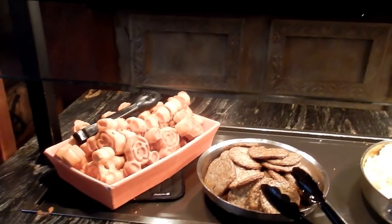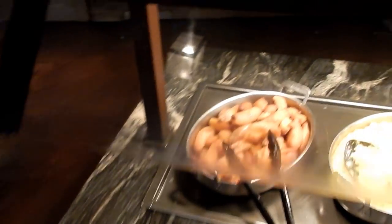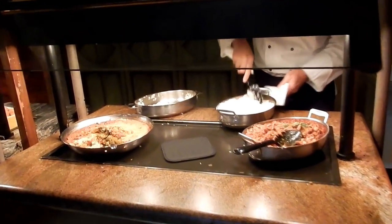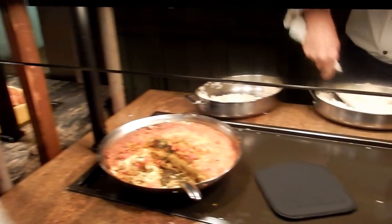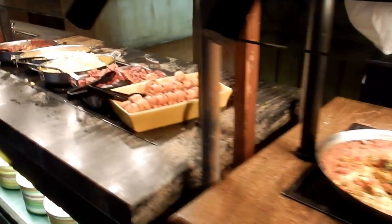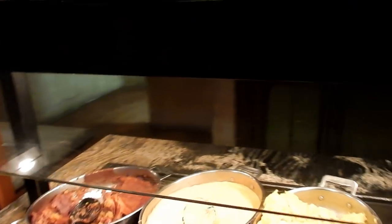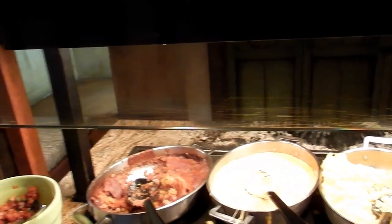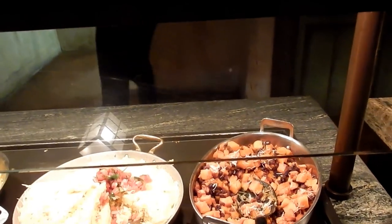Ooh, eggs and Mickey waffles. And in the kids' station, they actually have tater tots. And what are those — are these bananas? So curry, chicken, rice, and beef stuff. And they have cheese grits and, oh, beef hat.